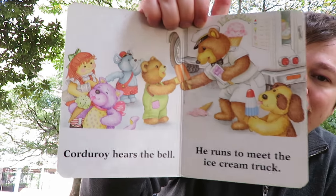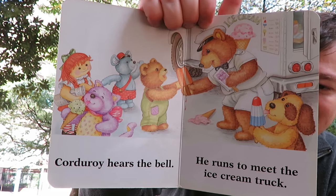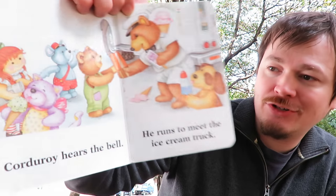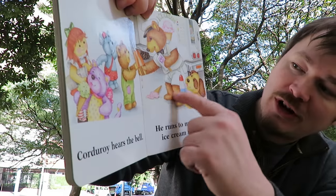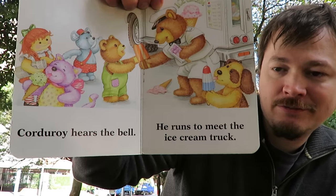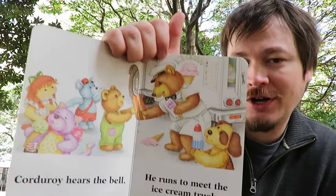Corduroy hears the bell. What bell does Corduroy hear? Is it ice cream? It is ice cream. He runs to meet the ice cream truck. Where's the ice cream truck? Is that the ice cream truck? No. Is that the ice cream truck? No. How about that? Is that the ice cream truck? Yes.